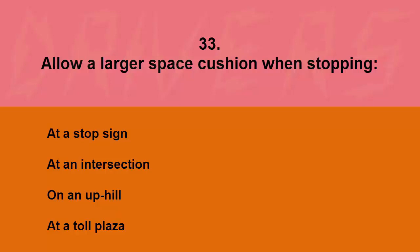Allow a larger space cushion when stopping: at a stop sign, at an intersection, on an uphill, or at a toll plaza. The correct answer is on an uphill.